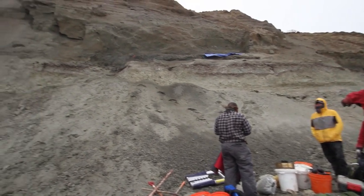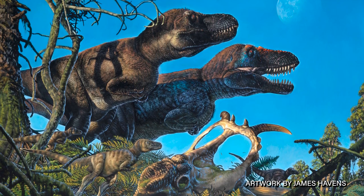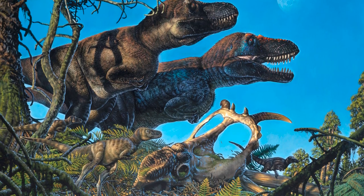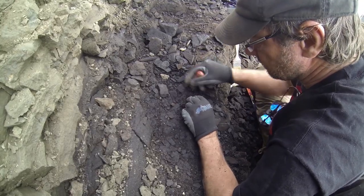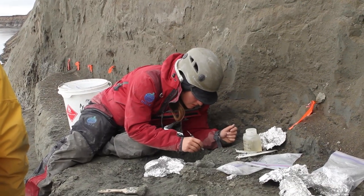The exciting news that we're reporting in this paper is that we now understand that dinosaurs were reproducing in the high Arctic. Apparently, the Arctic was a really great place to have babies, and the Prince Creek Formation is now one of the best places in the world to study baby dinosaurs. We were not only surprised to find some baby dinosaurs, but actually several species of dinosaurs that we now realize were nesting in the Arctic.